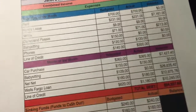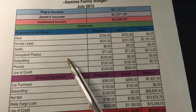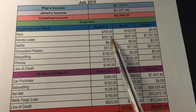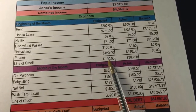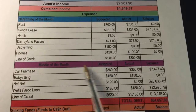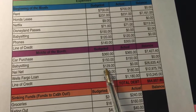For the beginning of the month, I like to divide it up by two sections of the month — that's just how I budget everything. So this is what we paid for our bills, which was rent, our lease, Netflix, Disneyland passes, babysitting — that's what I pay for my son's babysitting — our cell phones, and then the line of credit, which is the student loan debt. Then the second part of the month we have our car that we're purchasing and babysitting again, because I pay for it twice a month.